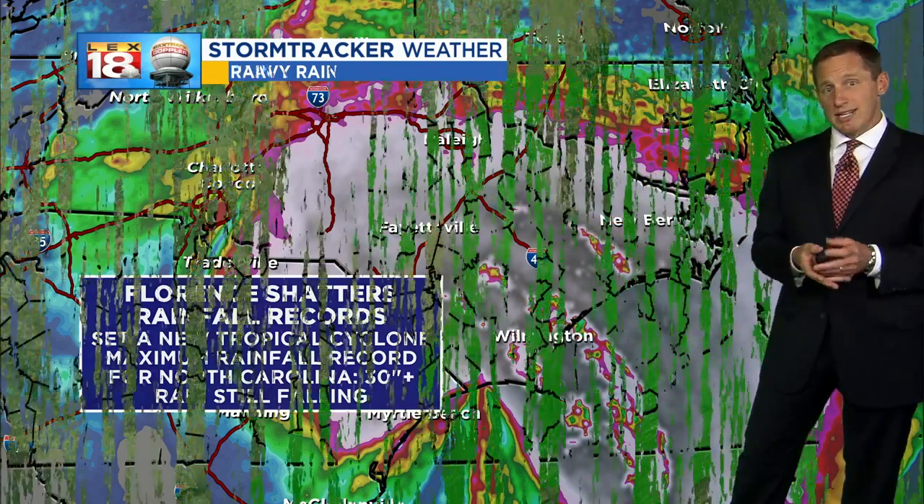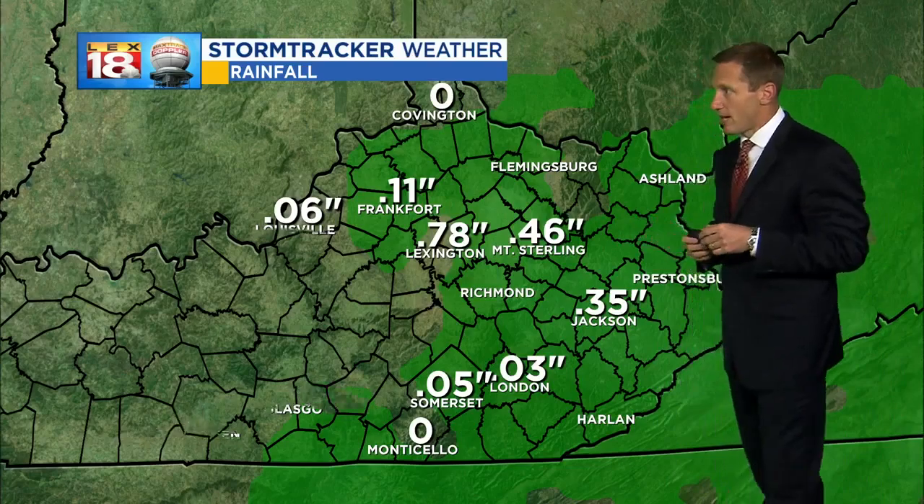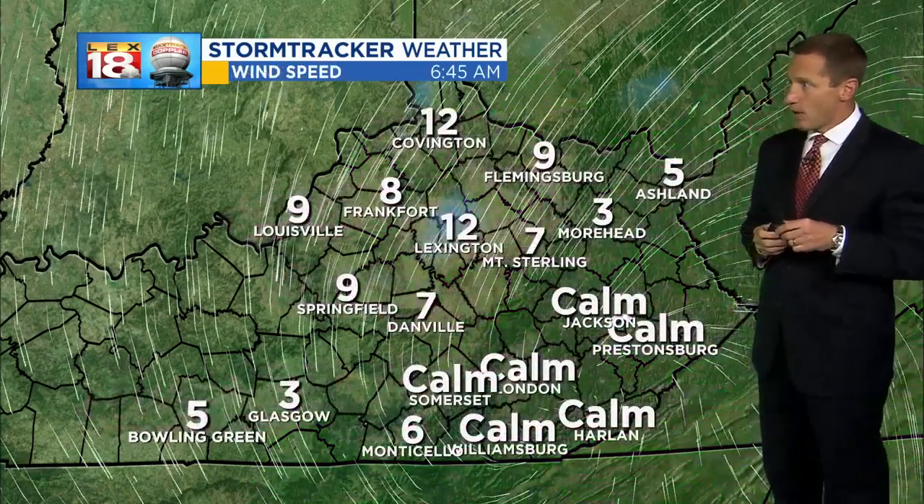And of course, as I showed you, it's still raining, so the number isn't even official yet. We've had almost eight-tenths of an inch of rain in Lexington overnight, so we have had some wet weather rolling in.